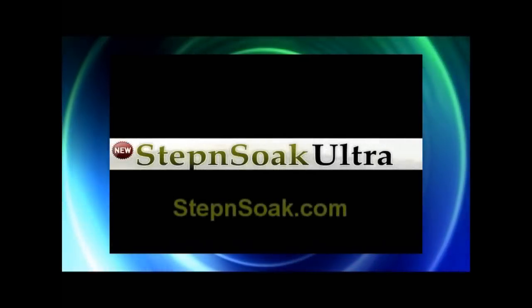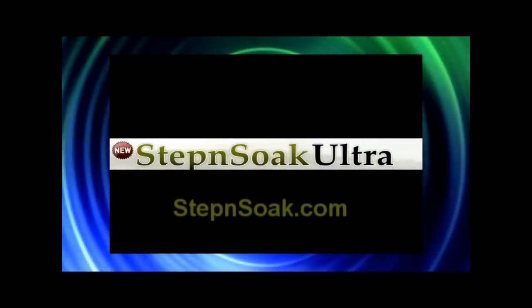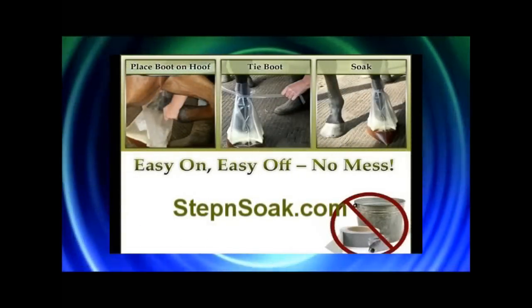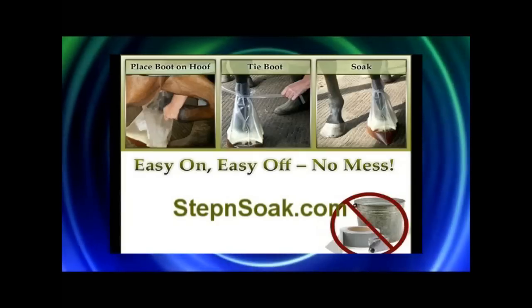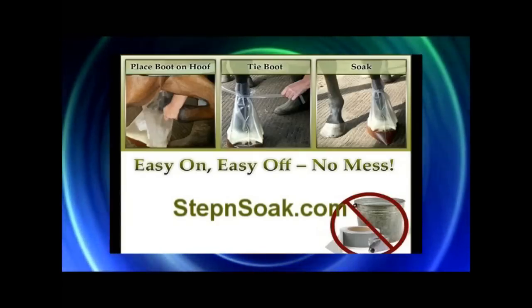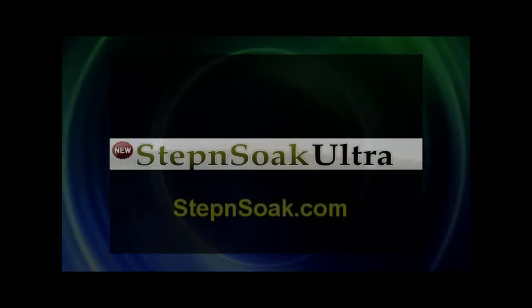Speaking of Horses is made possible through the support and courtesy of Step & Soak. If you've ever had problems soaking your horse's hoof or foot, check out these pictures. It's very simple to prepare the solution, put the bag on the foot, and let them stand naturally. Check out their website, get all the details, and thank them for supporting Speaking of Horses.